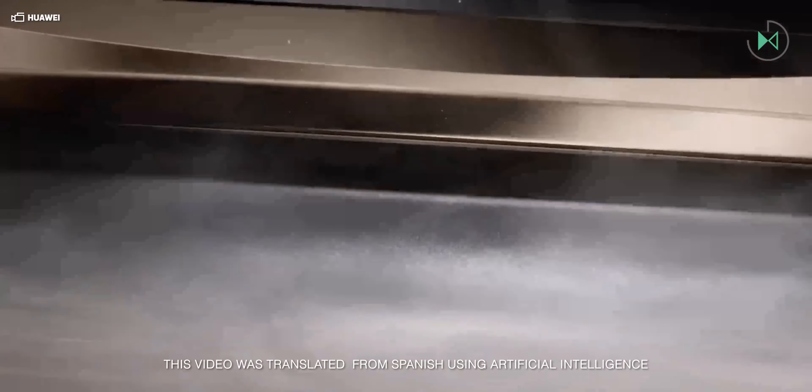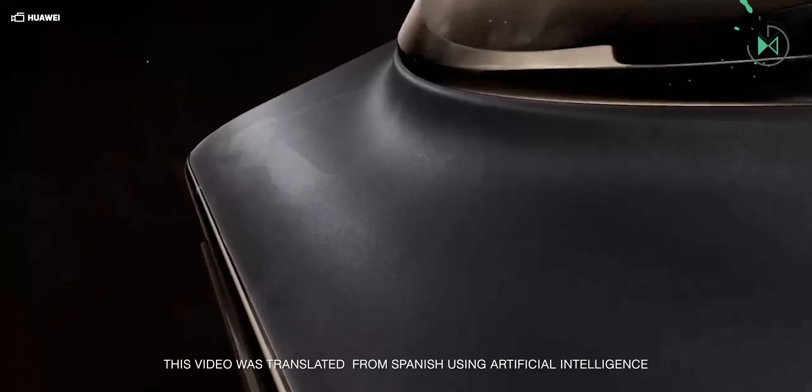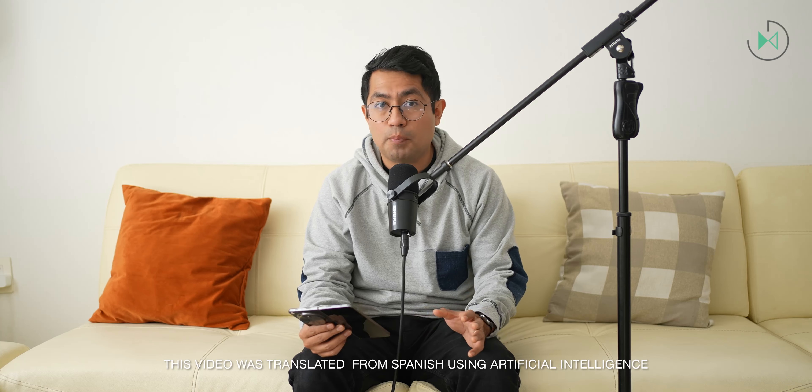Huawei has just unveiled its new foldable and it is the best in its history. We are talking about the Huawei Mate X6, a folding type fold that is going to offer us very good features, especially at the photographic level. But let me go little by little.